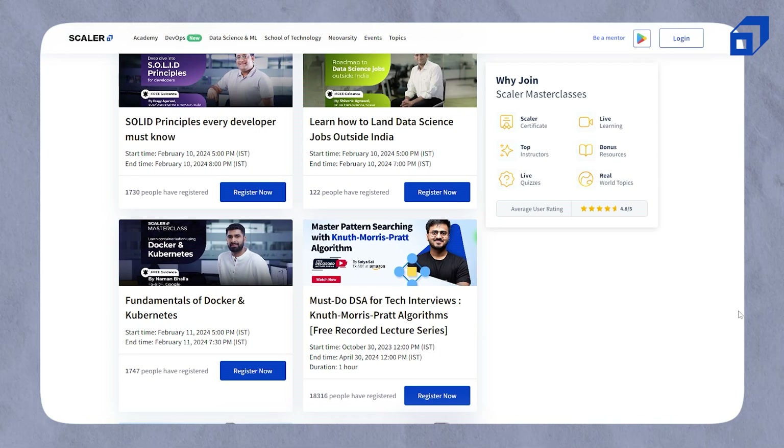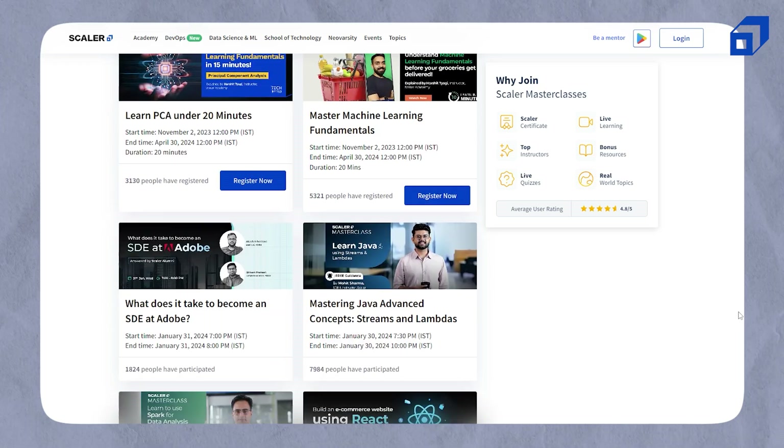So get ready. But before that, make sure to check out Scalar's free masterclasses on Scalar's event page, taken by industry experts. Let's dive in.